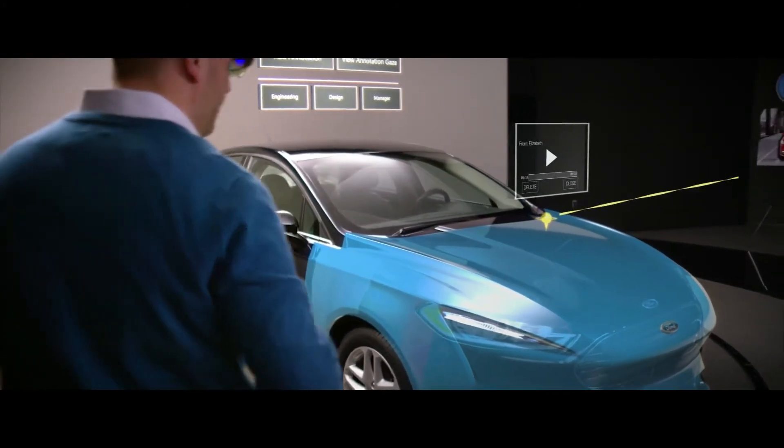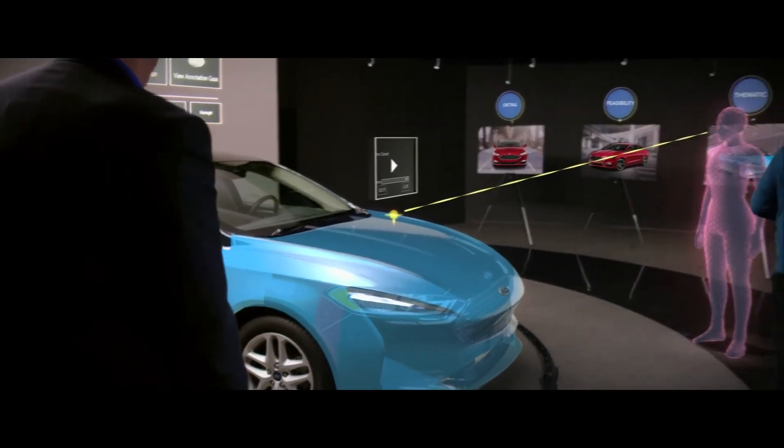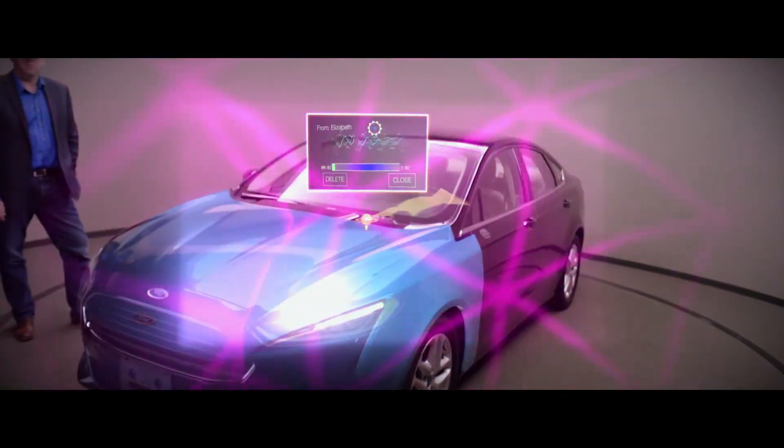So we can leave a note — it's the actual person's voice recorded in space — so now I can have a walk-around where it's a guided tour of a particular theme, and that makes it truly transformative. "Hey Craig, I see an issue here."